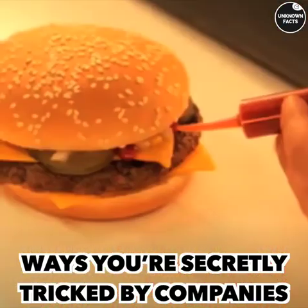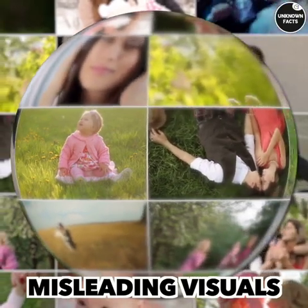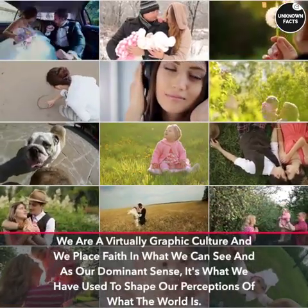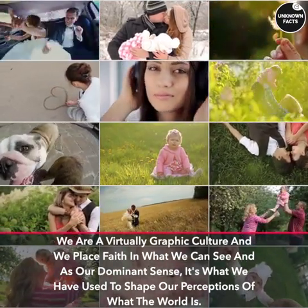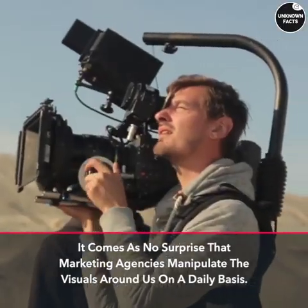Ways you're secretly tricked by companies using misleading visuals. We are a virtually graphic culture and we place faith in what we can see — as our dominant sense, it's what we have used to shape our perceptions of what the world is.